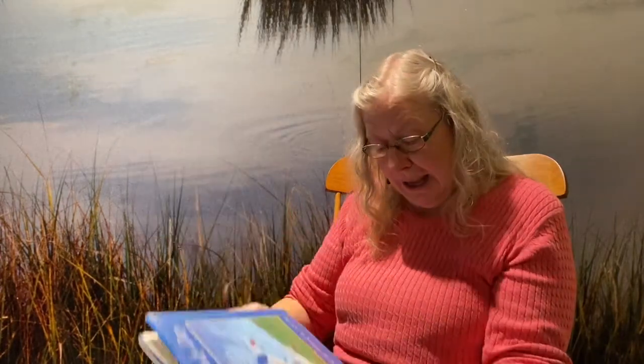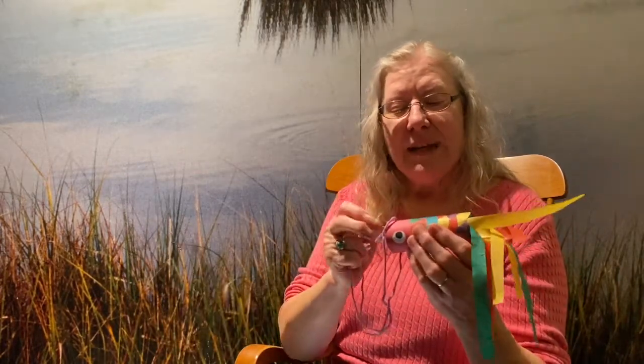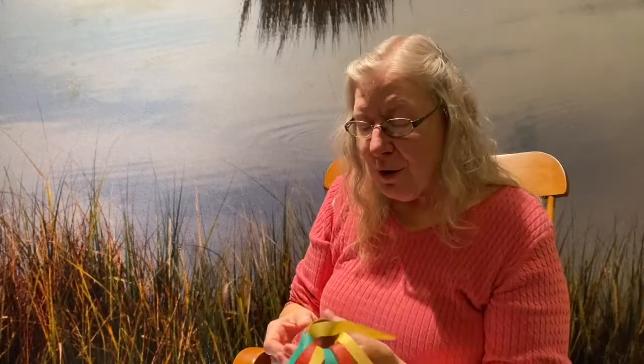It's called 'Like a Windy Day' by Frank Isch. And after we read the story, we're going to make our own little Koinobori — our own little windsock, which is a little Japanese carp. You'll get to do all this fancy design work yourself, and then you can swing it around and the wind will make the fish's tail flip around. So that's your little windsock. I'm very glad you're here with me today. Let's find out what it is like a windy day.